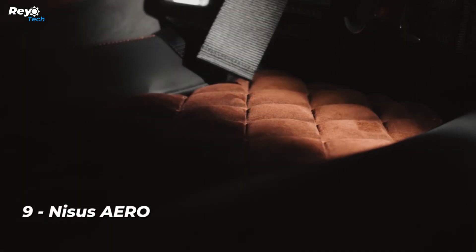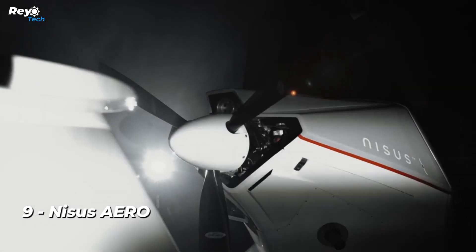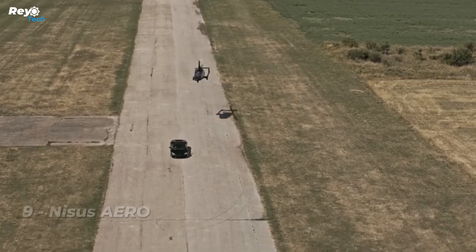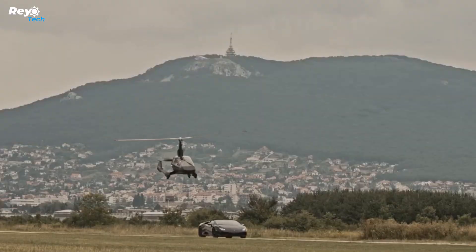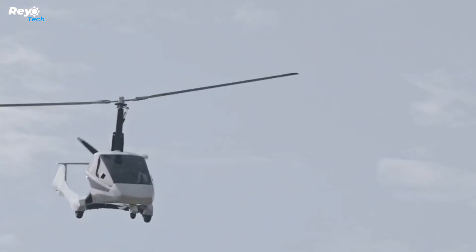Number 9: Nisus Aero. Following that is a Europlane from Slovakia. It has a 500-kilometer range and a top speed of 195 kilometers per hour. It is suitable for both recreational and commercial flights, with a payload capacity of 270 kilos.